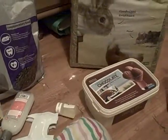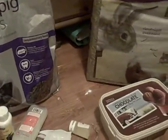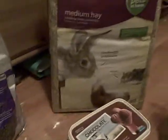Hi everybody, it's PeaceLovePiggies13 here. This is a video request from somebody on my Facebook page called Chloe — hi Chloe if you're watching. She asked me to do a video about all my guinea pig supplies.